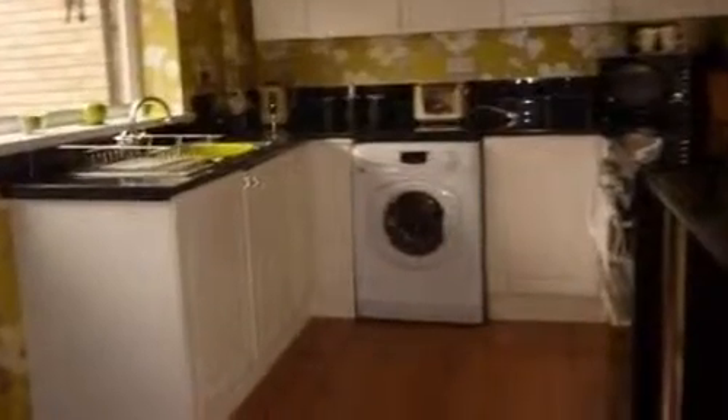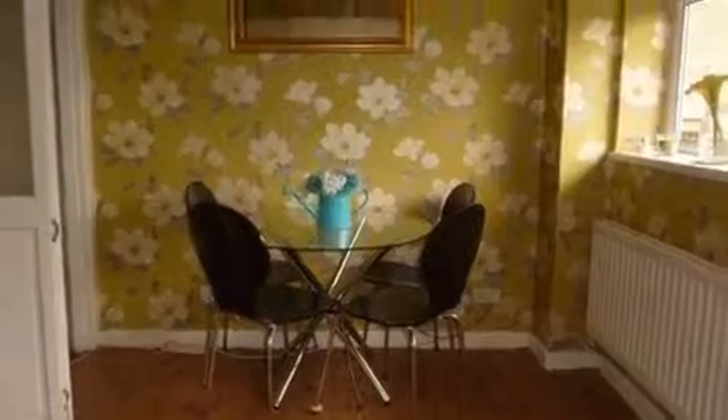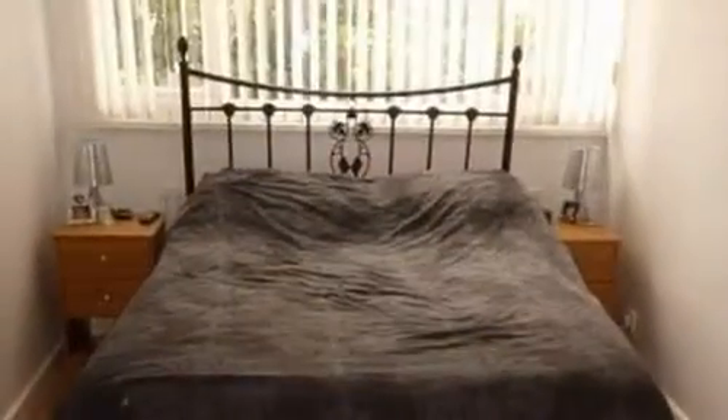Continuing through the property, the kitchen dining room features a comprehensive range of wall and base cabinets with a complementing work surface over and space for all the essential domestic appliances.